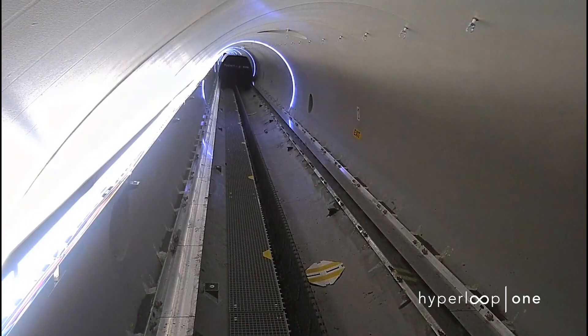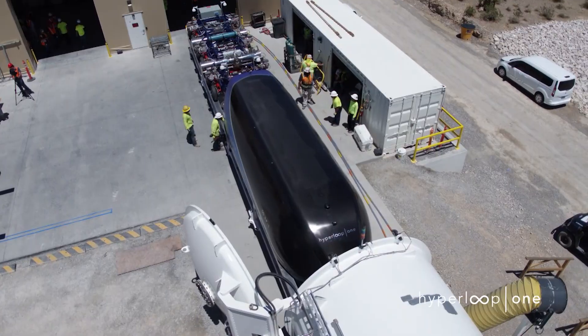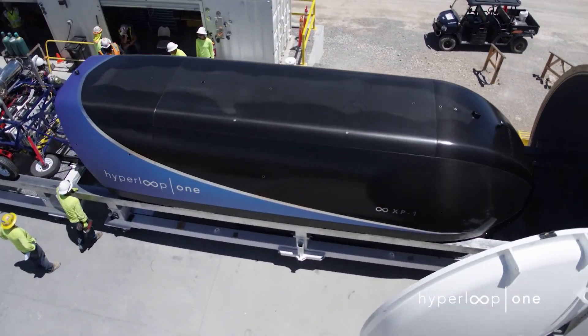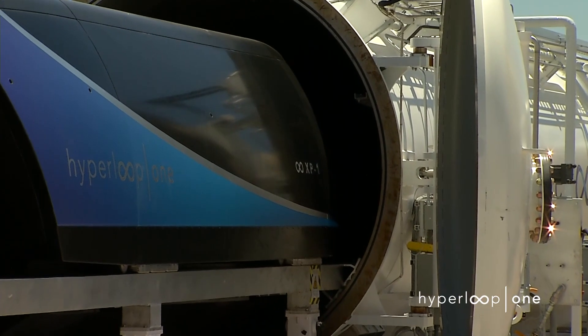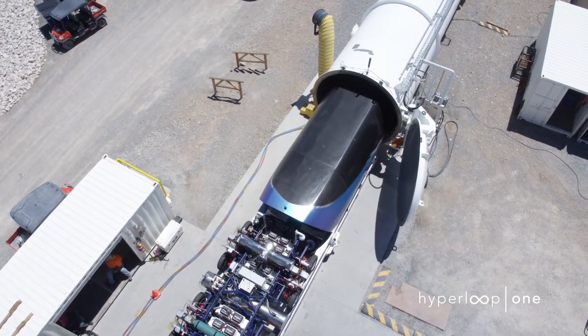This is also the first time we got a look at the Hyperloop One XP-1 pod. It's made of carbon fiber panels which are lightweight but stronger than steel. To achieve the new speeds, Hyperloop One puts the pod in a depressurized tube equivalent to 200,000 feet above sea level, says the company.